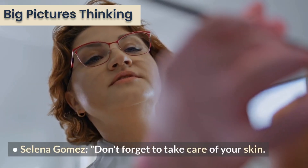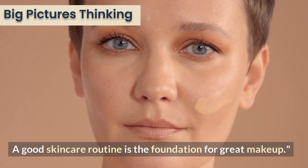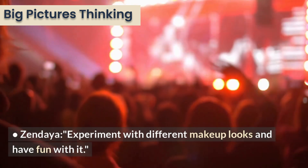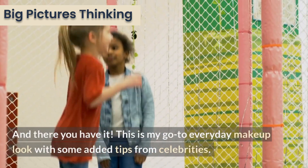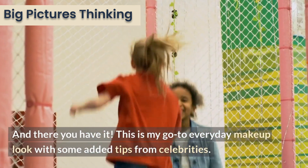Selena Gomez: don't forget to take care of your skin — a good skincare routine is the foundation for great makeup. Zendaya: experiment with different makeup looks and have fun with it. And there you have it — this is my go-to everyday makeup look with some added tips from celebrities.